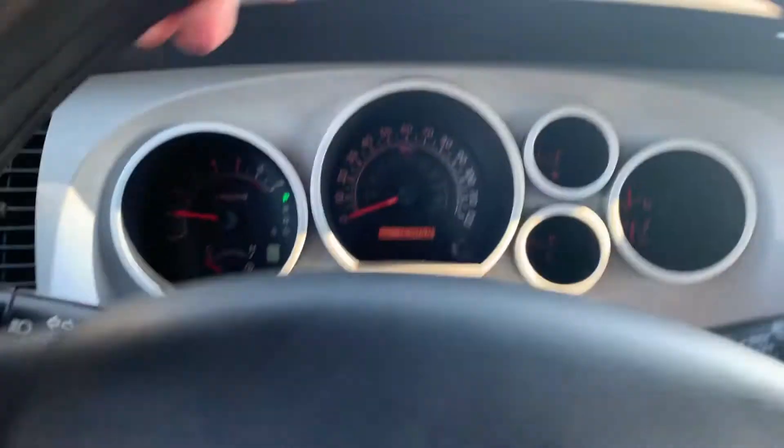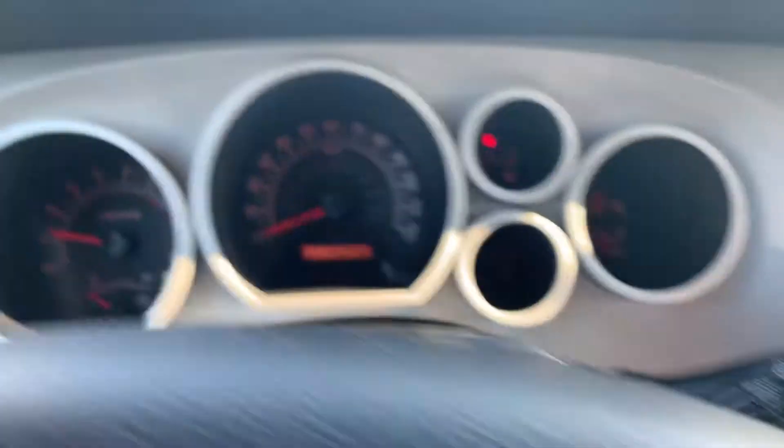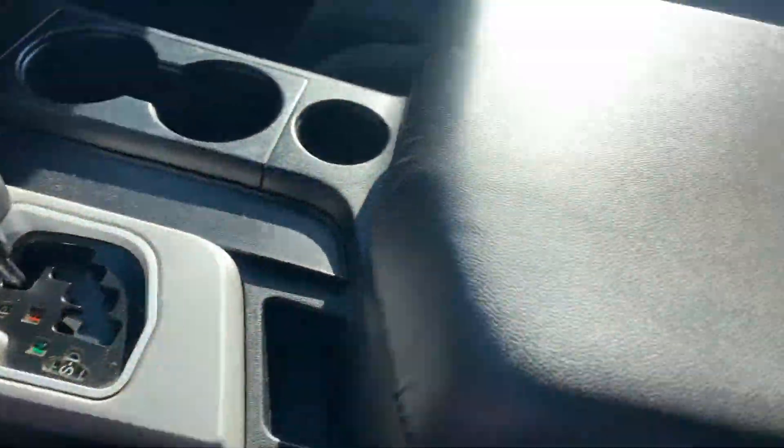Hey Joshua, Billy Parsons here from Jim Glover Dodge. Hey buddy, I'm sitting inside this 2018 Tundra. It's really clean in here.